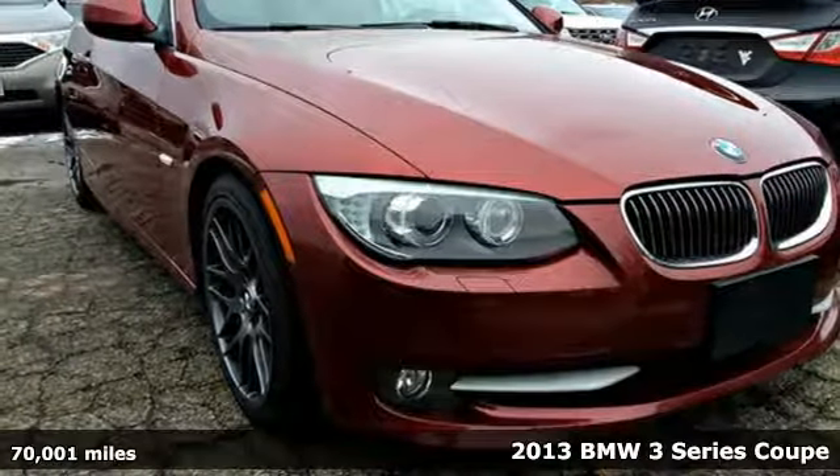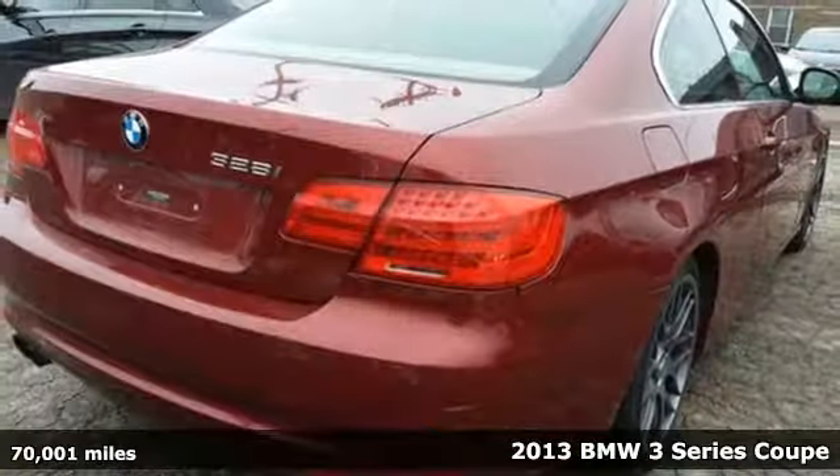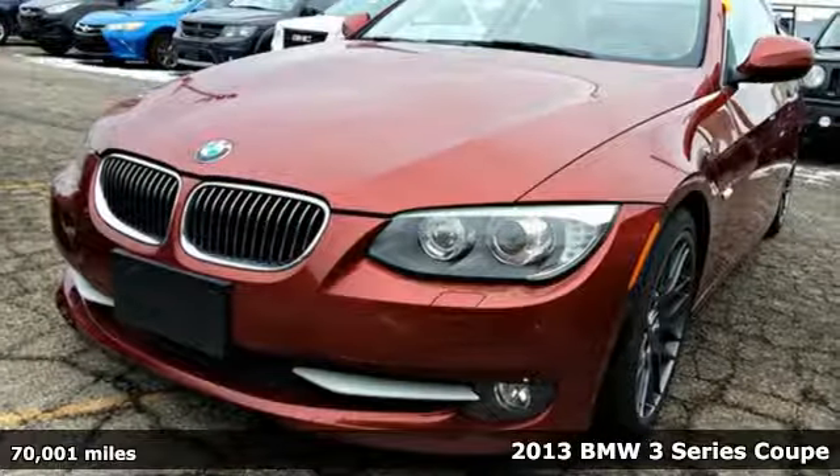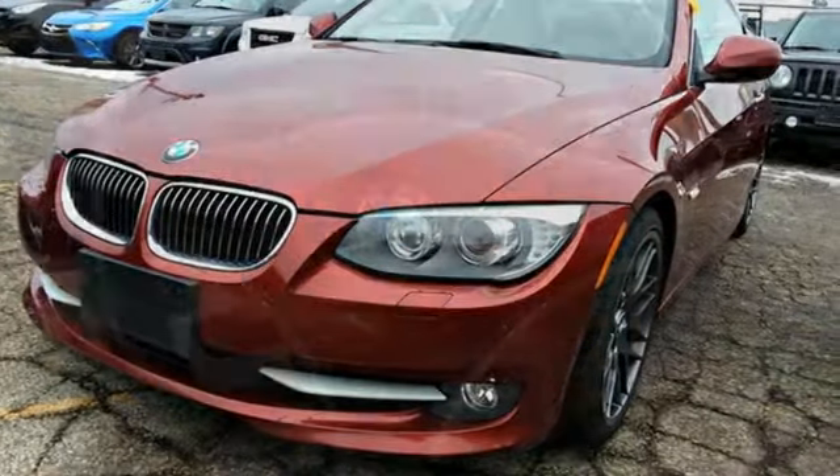It's a 2013 BMW 3 Series. Epitomizing high-performance, legendary design and luxury, the iconic 3 Series serves as the benchmark of the segment it invented.